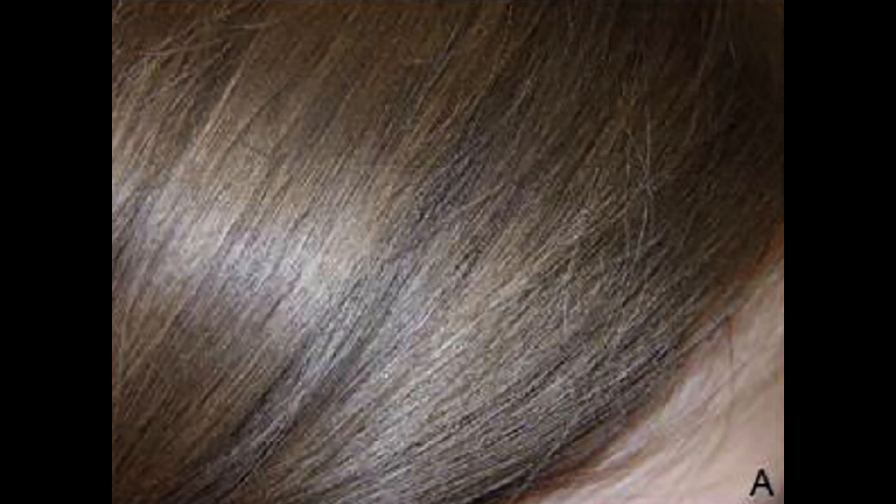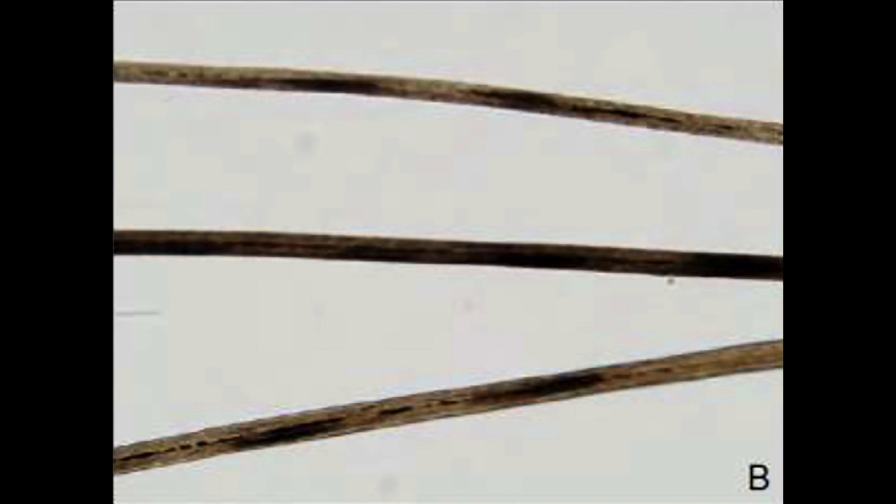Another hair finding observed in some patients with Graves' disease is pili annulati — a fancy name for ringed hair. It's typically inherited in an autosomal dominant fashion, but in some cases of Graves' disease individuals can develop it. The hair takes on an almost striped, spangled appearance. Under the microscope, you see alternating dark and light bands, and the dark spots actually have little air spaces in them.